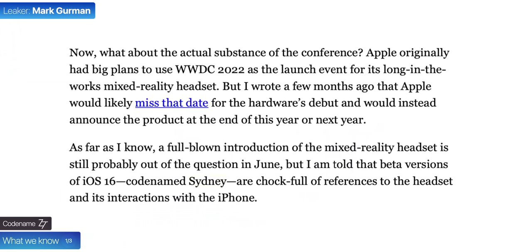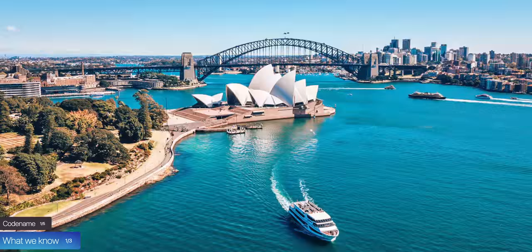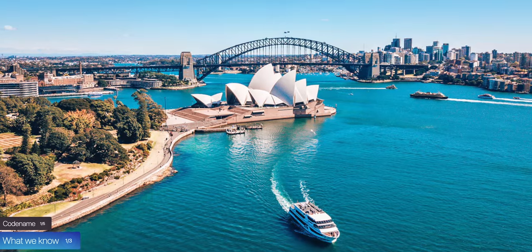Starting off with five iOS 16 changes that we already know about, the first one is the codename, which according to Mark Gurman is Sydney. You'll probably know that Sydney is Australia's most populous city, with a population of 5.3 million. So maybe iOS 16's codename hints at some large changes all across the board.